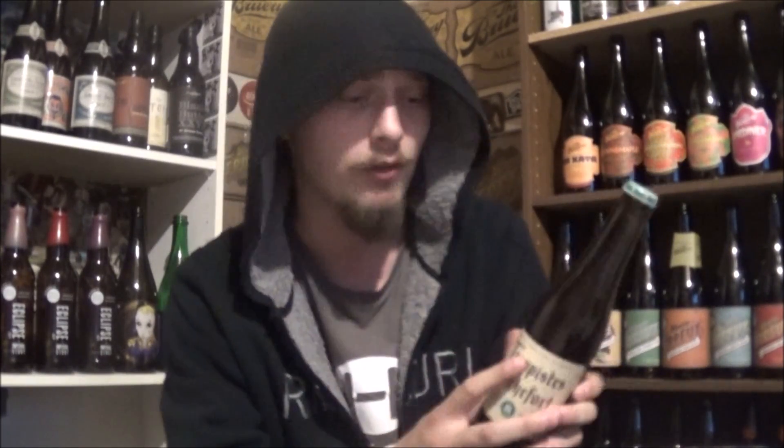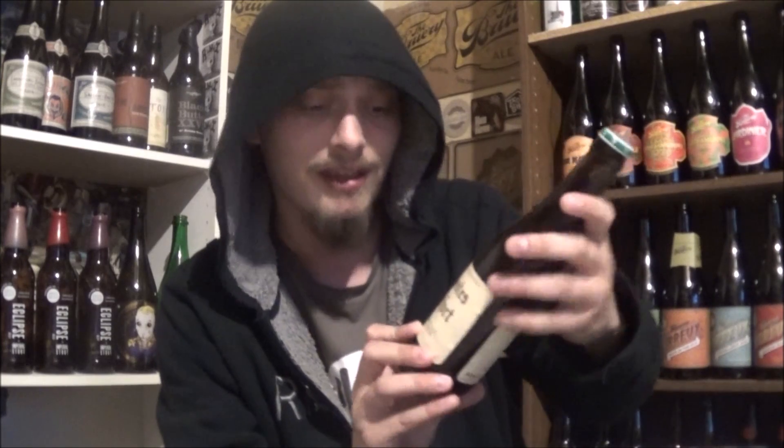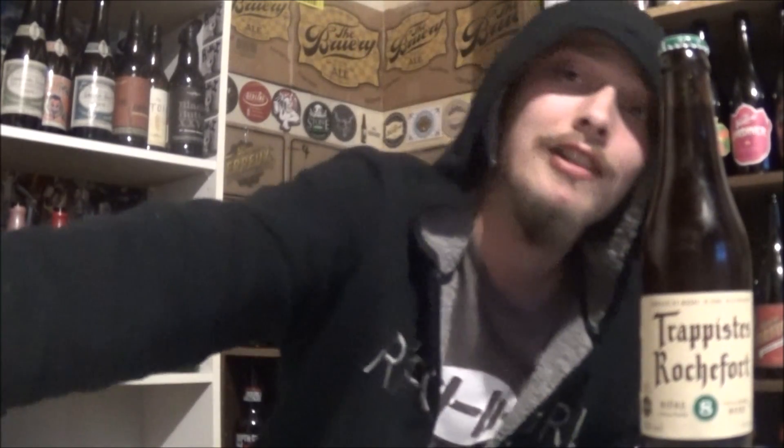Trappist Rochefort 8, coming in at 9.2% alcohol by volume, 22 IBUs. It's out of Abbey St. Remy in Belgium. Yeah, one of my favorite Belgian darks. I've drank this one so many times and always enjoy it, and yeah, down for a re-review.